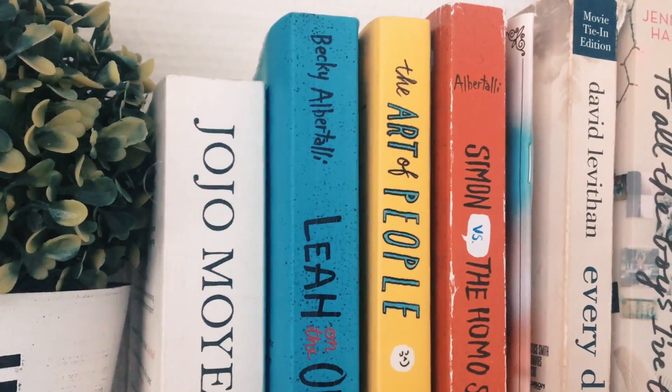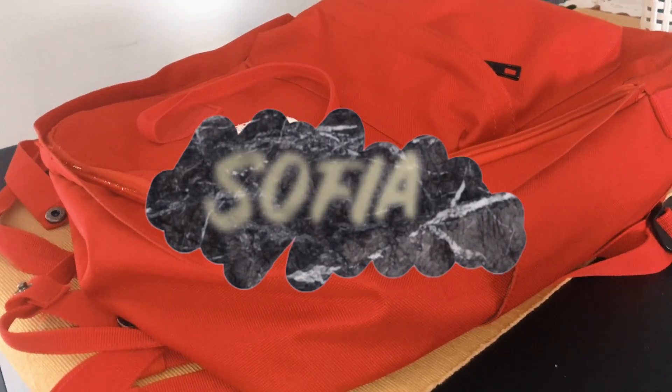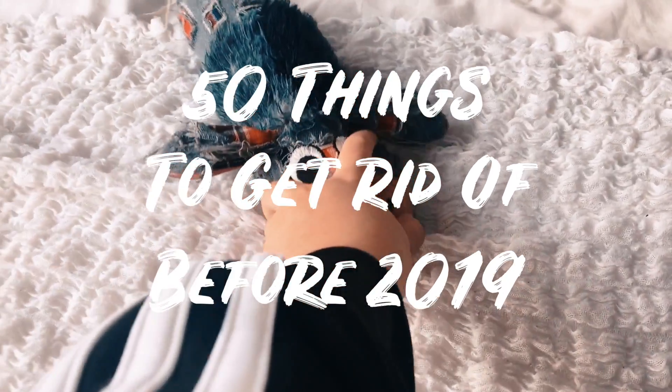Hey guys, welcome back to my channel. For those of you that don't know me, my name is Sophia and I upload videos on this channel twice a week on Tuesdays and Fridays about minimalism and organization. This week's video is about 50 things that you should get rid of before 2019. Let's get right into it.